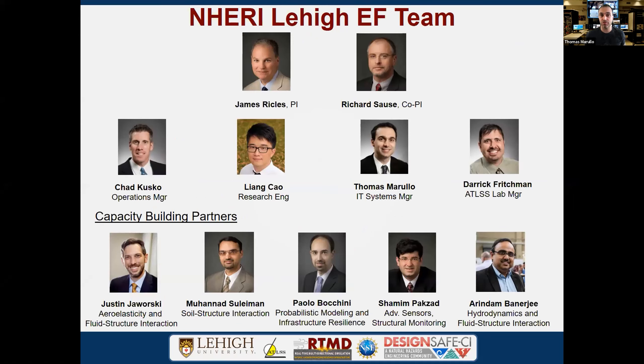Dr. Rickles briefly introduced the people involved in today's workshop — myself, Dr. Cusco, and Dr. Cao. We also have Dr. Richard Sause, the co-PI of our NERI program and PI and director of the Atlas facility, who is heavily involved in most experiments. And we shouldn't pass on mentioning Derek Fritchman, our lab manager, who ensures all experiments are properly engineered and commissioned, along with our capacity building partners listed below.